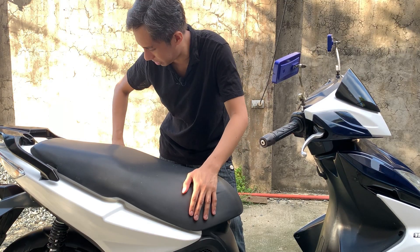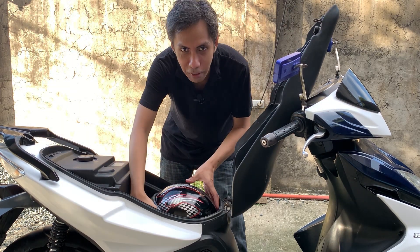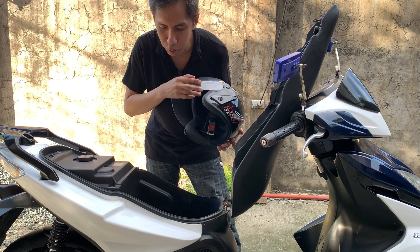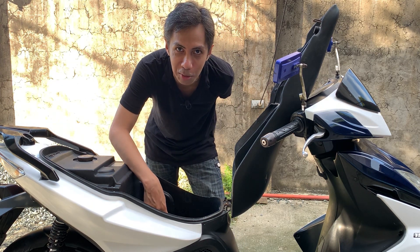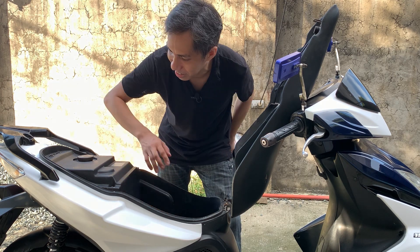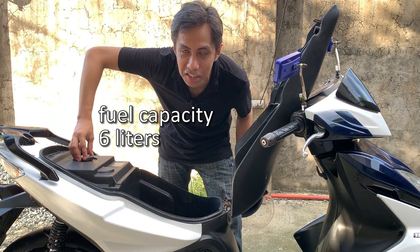Under seat storage. Kasya dito isang half-face na helmet. Tapos, meron ding access papunta sa karburador, kung gusto nyo magtago ng epektos. Itong fuel tank, nasa ilalim rin. Ang capacity ay 6 liters.